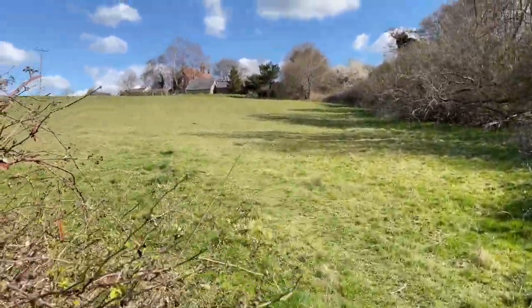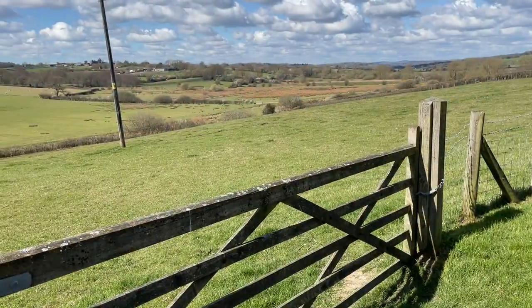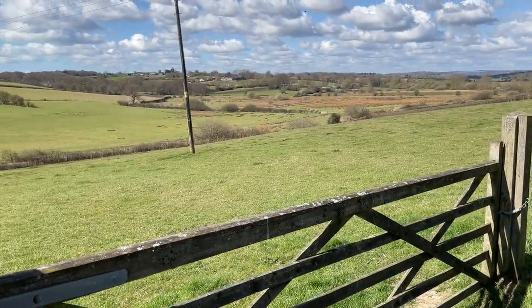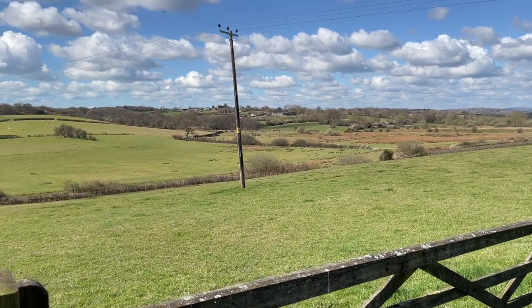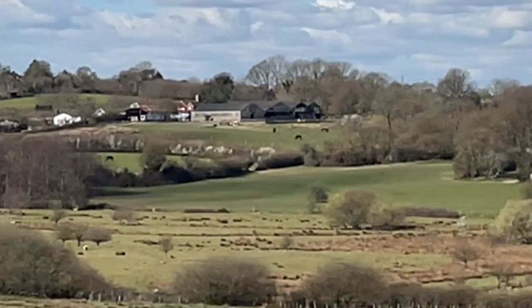This does not look steep, but believe me it will feel it. What a glorious view from the top, way back to the marsh we've just walked over.